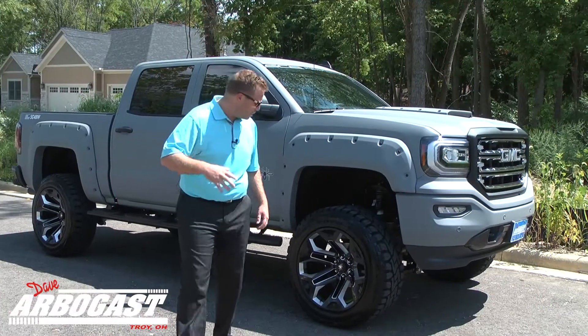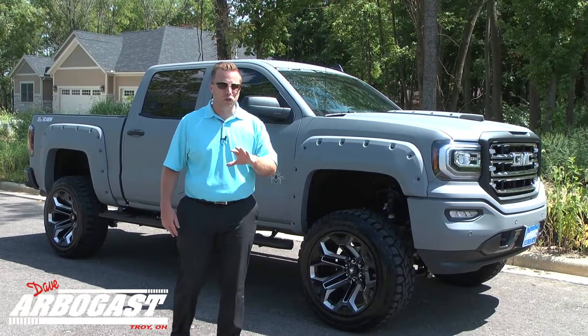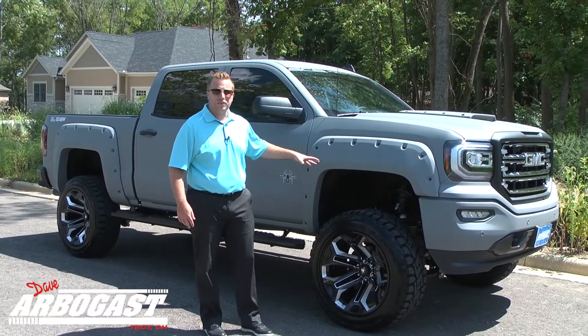The first thing you notice — these 22-inch custom Black Widow wheels. Now, this is an upgrade. Normally Black Widows come with 20s, but these things are unbelievable, wrapped in the Toyo tires, and of course the 6-inch Fabtech Lift.